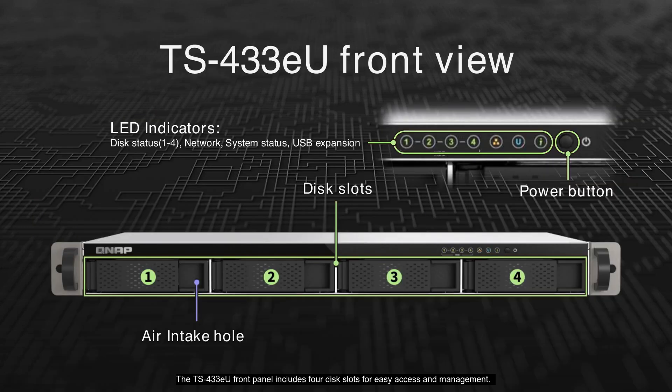The TS-433EU front panel includes 4 disk slots for easy access and management. It features LED indicators for disk status, network connectivity, and system status, ensuring you are always informed about the device's performance. Additionally, there is a power button conveniently located on the front panel. The design also includes an air intake hole to maintain optimal cooling and performance.